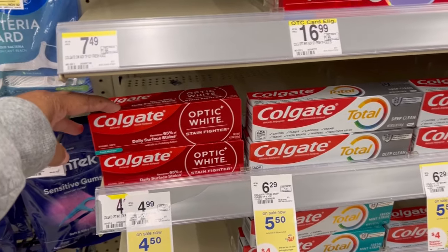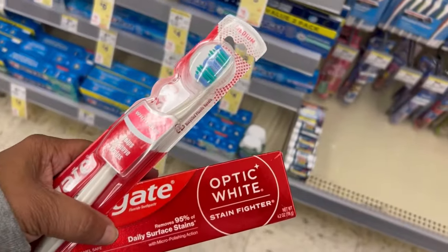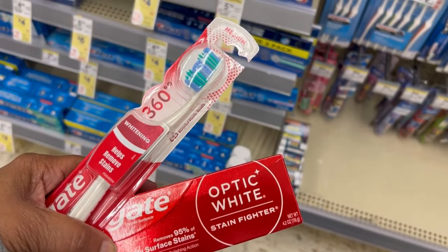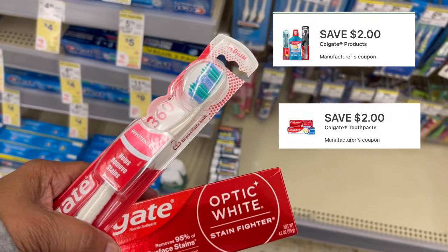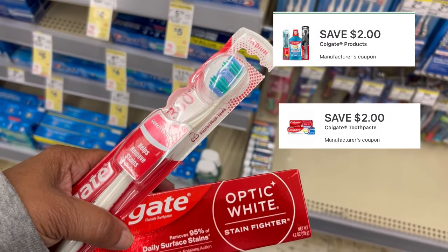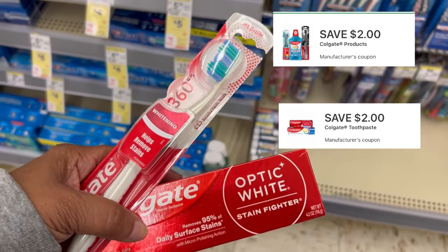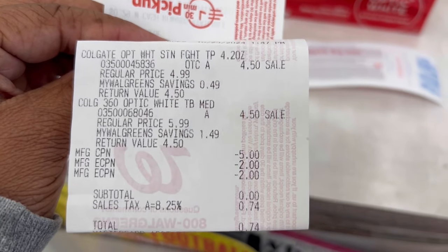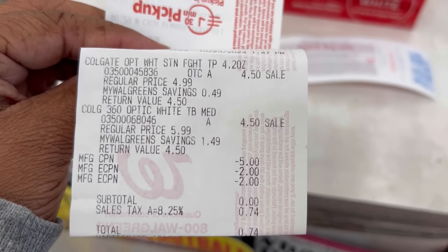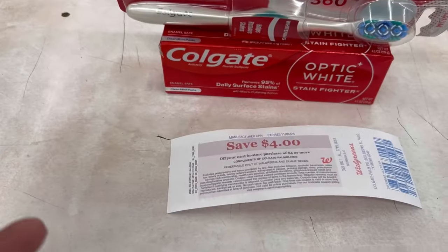I pick up a Colgate Optic White toothpaste for $4.50 using a two-dollar digital, and a toothbrush at nine dollars using two two-dollar digitals. I'll pay five dollars out of pocket and roll a five-dollar registry reward, so I'll pay nothing out of pocket and get back a four-dollar registry reward. There are my two toothbrushes, my five-dollar registry reward, my two two-dollar digitals — subtotal is zero, paid 74 cents tax, and got back my four-dollar registry reward.